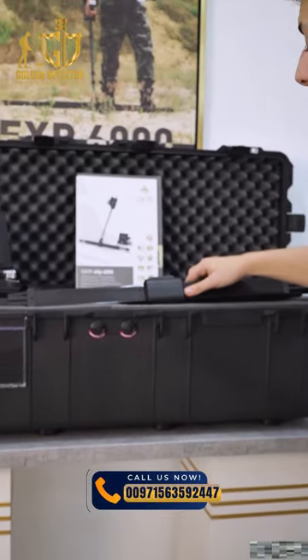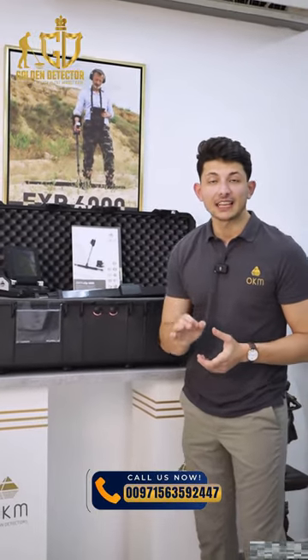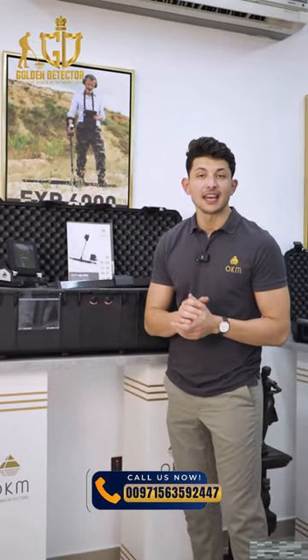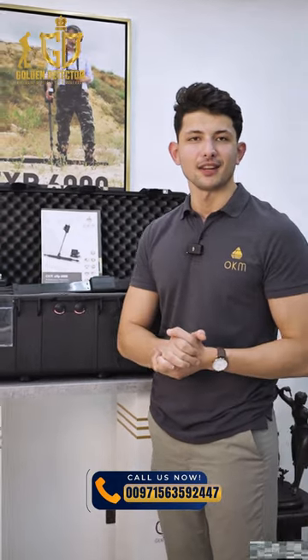The device is exclusively available at Golden Detector Company. We also offer free training and follow-up for all our clients. For further inquiries or to order the device, you can contact us at the number shown at the bottom of the screen.